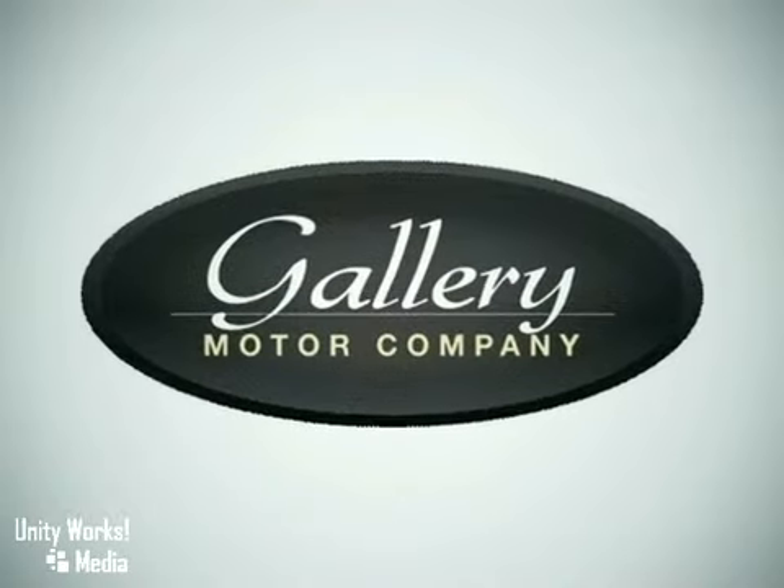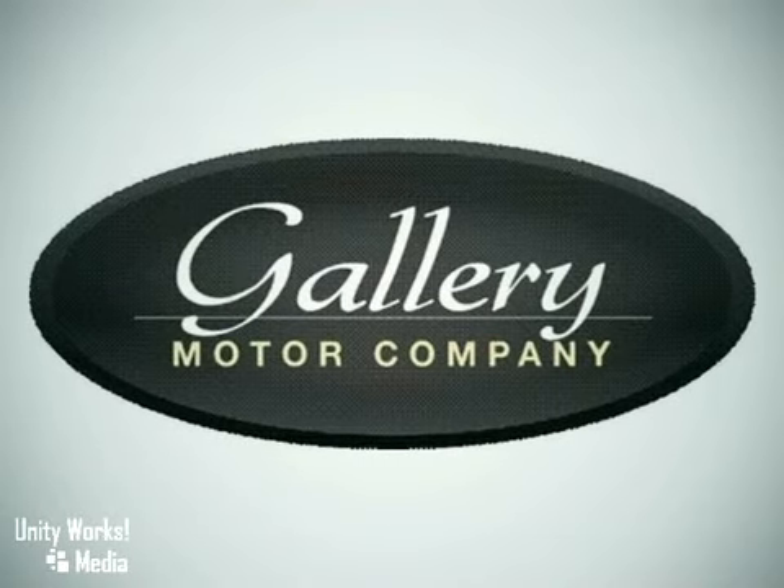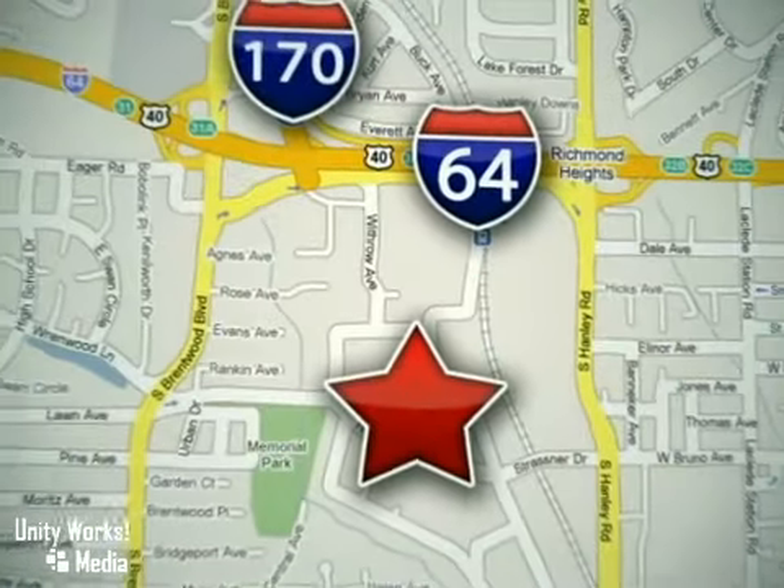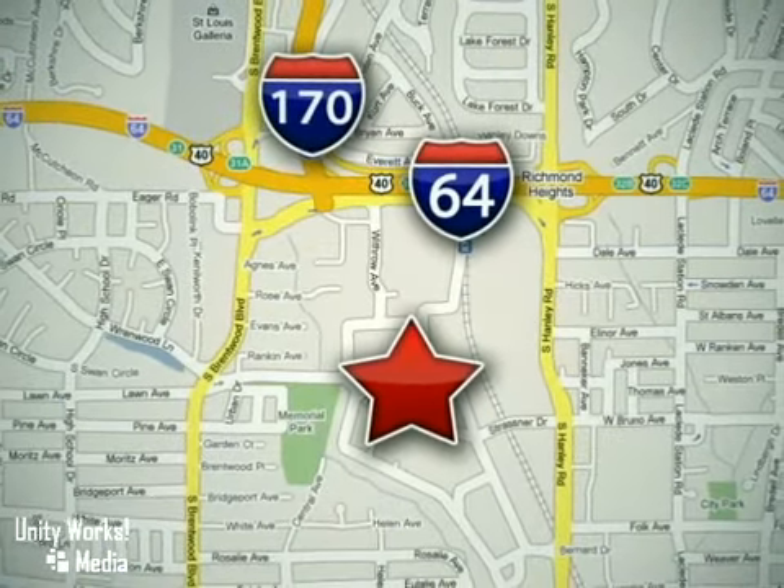Feel confident and experience the very highest customer service and attention at the Gallery Motor Company. We are conveniently located at 1419 Strasner Road, just south of the Galleria Mall.